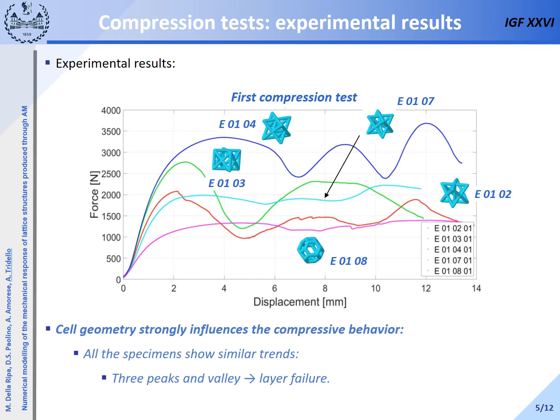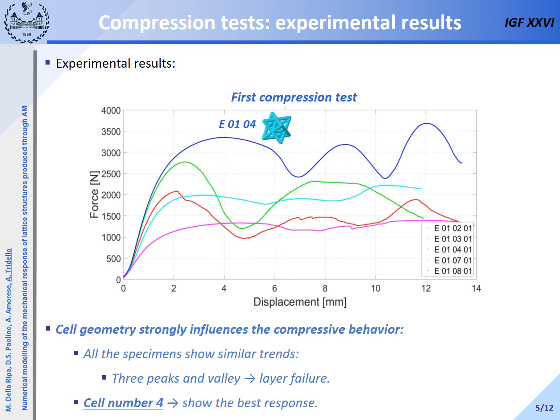In this slide, the acquired force-displacement response obtained by testing each specimen geometry is plotted. The first test is shown, since the scatter between the two tests was not large and the trend was almost the same. As can be seen in the figure, the cell geometry strongly influences the compressive response with very large differences. For example, all the specimens show three peaks and three valleys in the plastic region. These valleys correspond to the failure of one layer of cells. For cell 8, this behavior is less pronounced. Cell number 4 shows the best behavior.